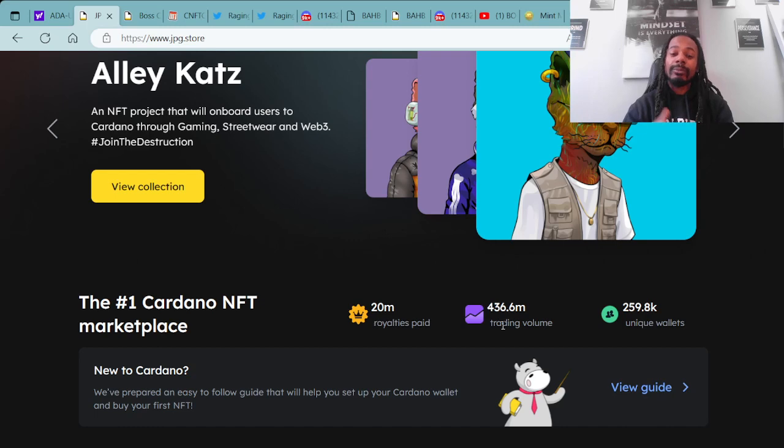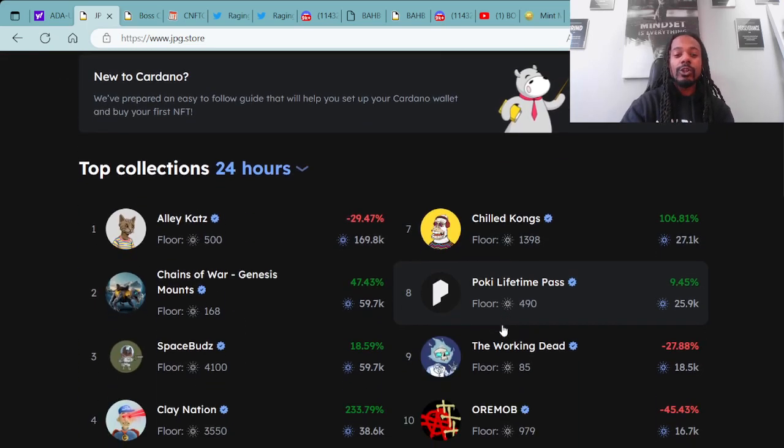I did see an announcement from JPG.store that they do have an amazing update to add to everyone's trading, so I'm looking forward to hearing about that.